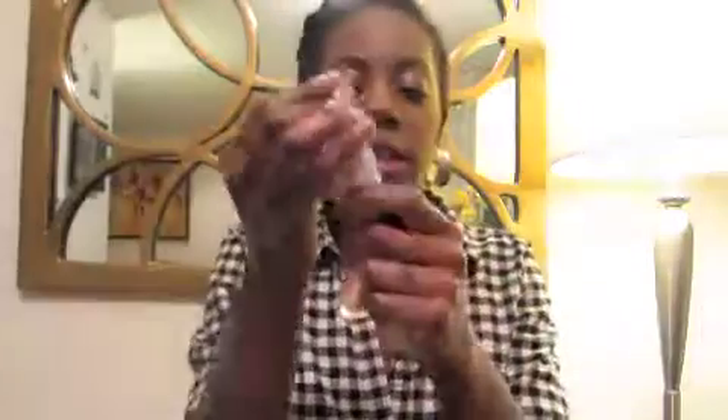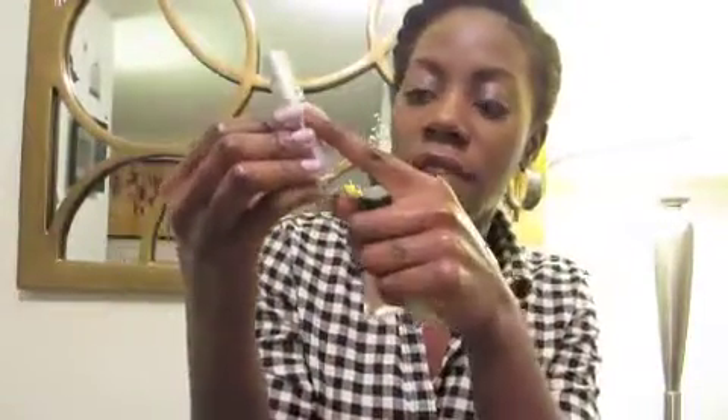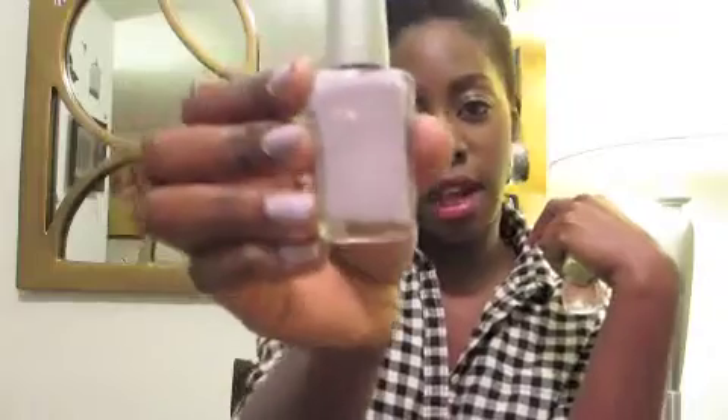The first thing I'll talk about, which is big this spring — and spring and summer generally — are pastel colors. This is obviously a pastel color, and I'll show you a few other nail polishes that I think are great pastels for this coming season to keep up with the trend. So let me grab a handful and show you.